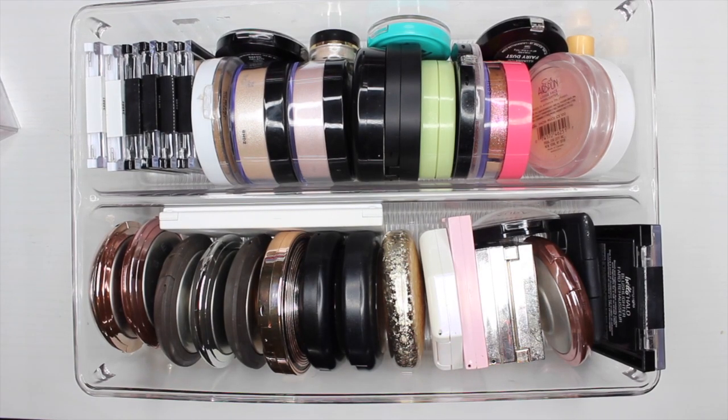Hey friends, welcome back to my channel. I'm Connie, for those of you who don't know. Today, as you can see from the title, we're going to be decluttering. This might seem like a lot of highlighters to some people, but I have accumulated these over the past couple of years and I do spend my own money on my makeup, so I'm not trying to brag at all.